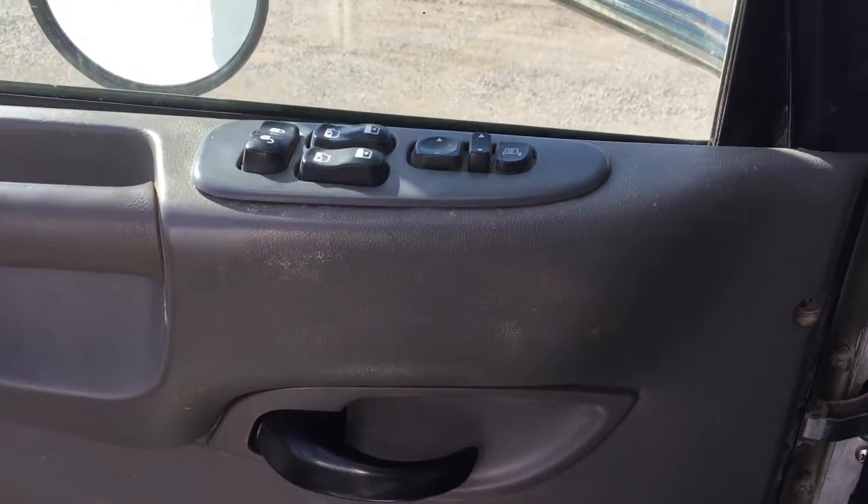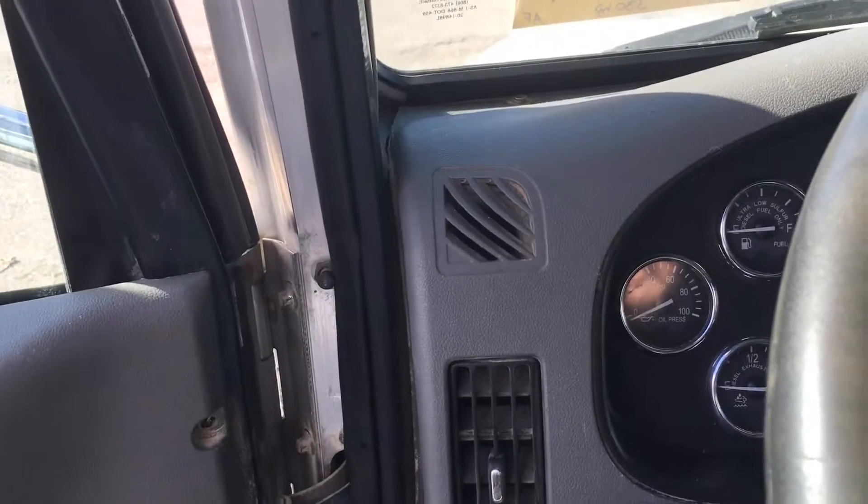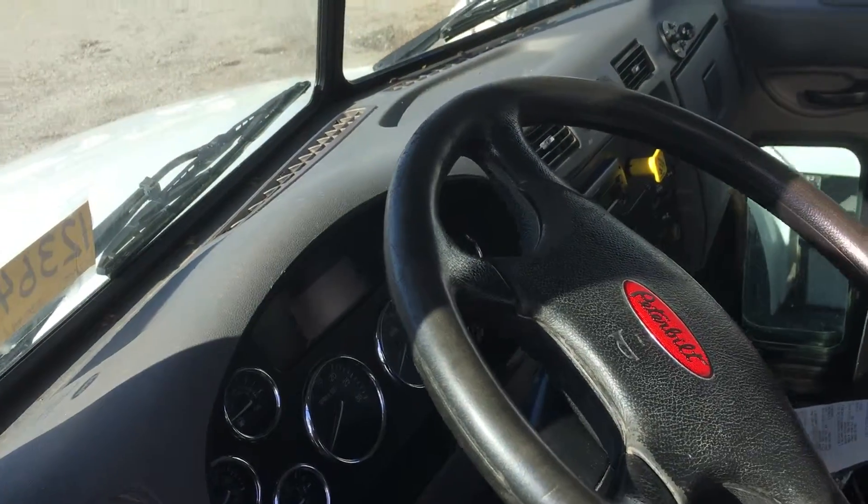Power windows, power door locks, power mirrors, mirror heat, block heater, power divider, differential lock, and engine brake.